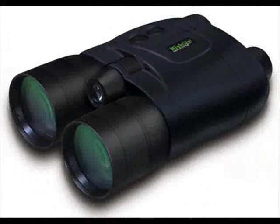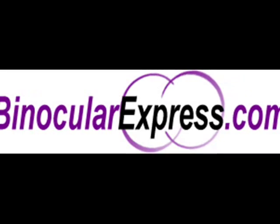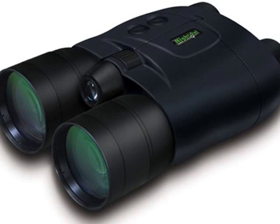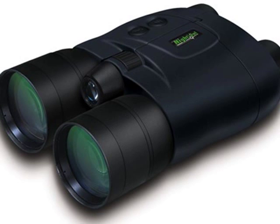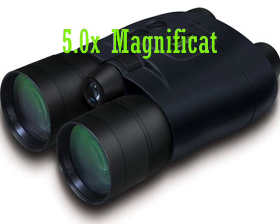Introducing the Night Owl NOB 5X binocular from binocularexpress.com — premium performance in an attractive body. These binoculars share the same features and come in 3x and 5x magnification.